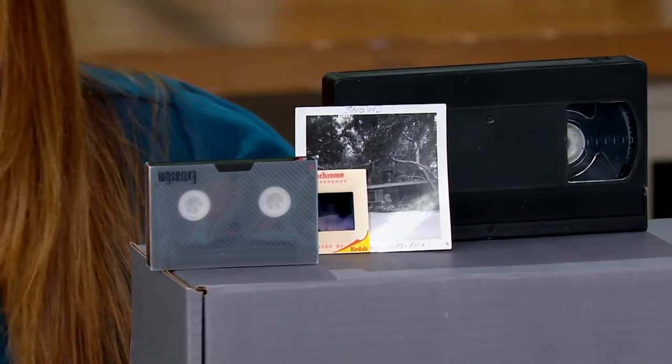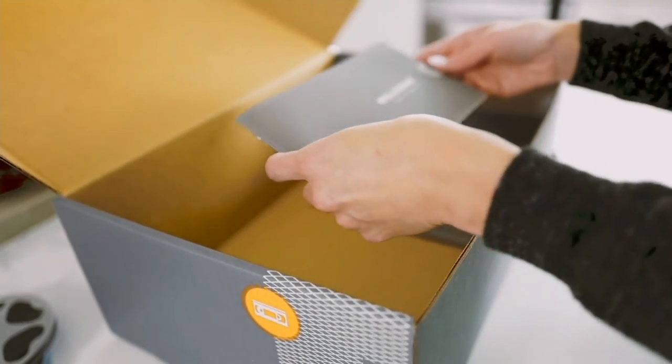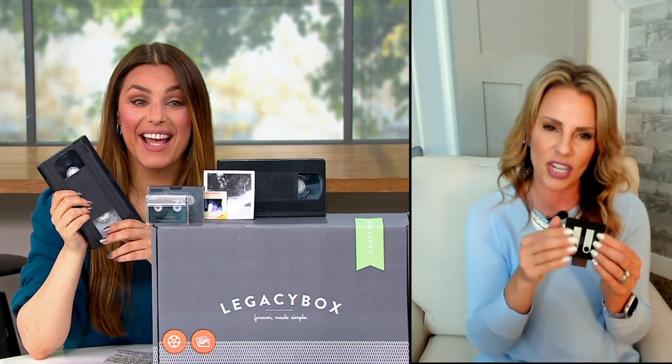The best part is getting these back. You actually get two thumb drives — normally you would just get one, but for QVC customers we're including two: one for you to keep, one to share. You simply pop it into your computer and everything is digitized. You're going to receive the Legacy Box in the mail with clear instructions. You get to mark every piece of media with an individual barcode, and it tracks the whole way through, with email updates letting you know how your memories are coming along. With expedited shipping for QVC customers, in just a few weeks you get all your original memories back plus those two thumb drives.